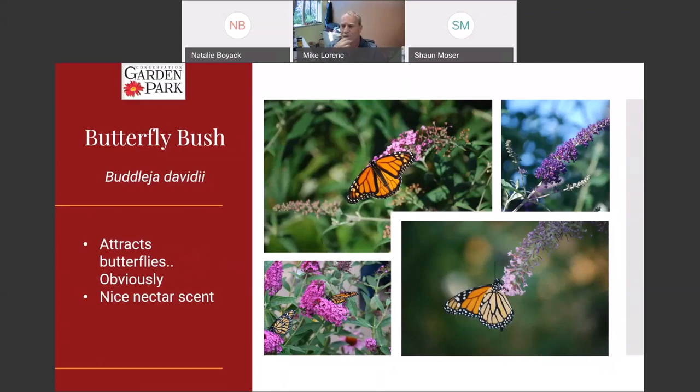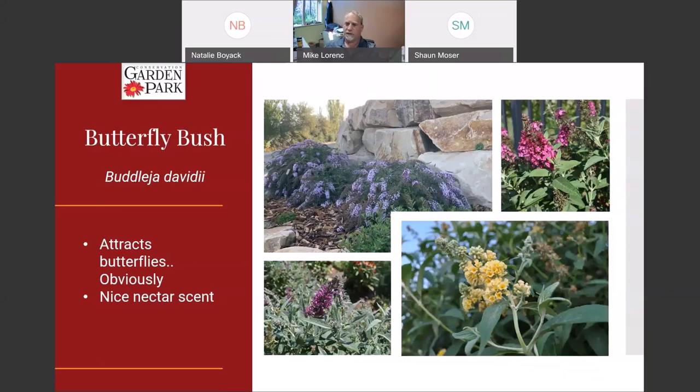Butterfly bush can be problematic in some states where it gets wet as it tends to spread, but more and more of the ones coming on the market today are sterile and can't reproduce. This has a strong nectar scent and attracts butterflies like crazy. It can be six or seven feet tall as a shrub, but we cut it down to about three feet tall every year and let it regrow — it actually looks better and flowers better that way, making it a very low-maintenance shrub. This one called Wisteria Lane has flowers that look like wisteria, and it grew from pretty small to quite large in just a few months last year — really spectacular.